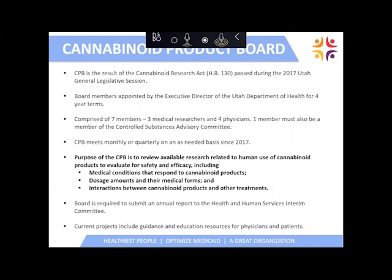The Cannabinoid Product Board is a result of the Cannabinoid Research Act, House Bill 130, passed during the 2017 General Legislative Session. It developed a board comprised of seven members — three medical researchers, four physicians, and one member of the Controlled Substance Advisory Committee. This board meets monthly, bi-monthly, or quarterly, and their main goals are to review the conditions and products available and ensure safety and efficacy, including dosage amounts, medical forms, and interactions between cannabinoid products and other treatments and medications. One of their main goals is to keep this as safe as possible and do no harm.